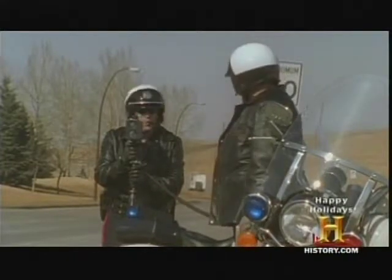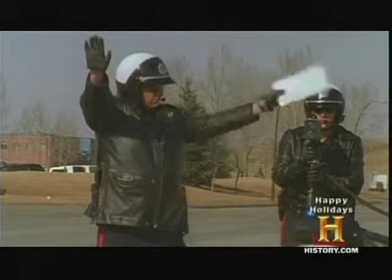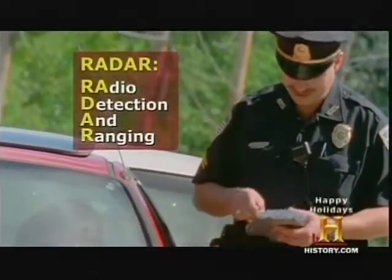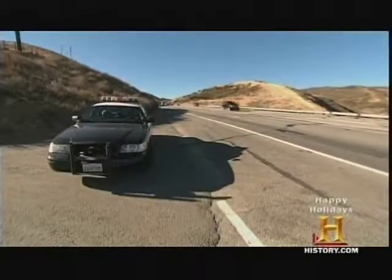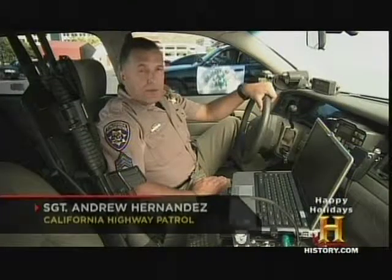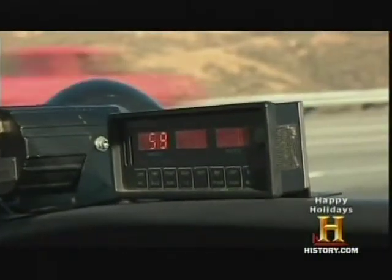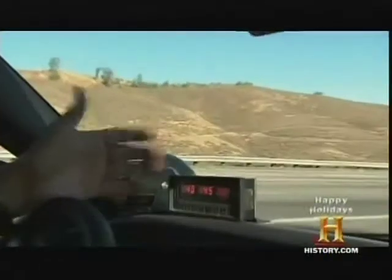Back on Earth, your speedometer is not the only thing measuring how fast your car is going on the highway. Officers use radar to track speeders on our roads. Sergeant Andrew Hernandez with the California Highway Patrol trains officers how to use the technology. Back in 1842, Christian Johann Doppler theorized the Doppler principle, and Doppler radar is what is used in police radar.